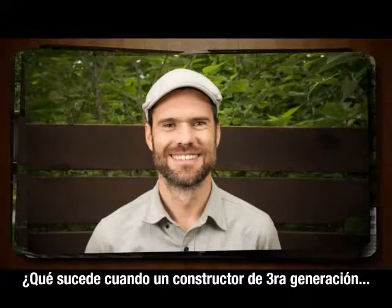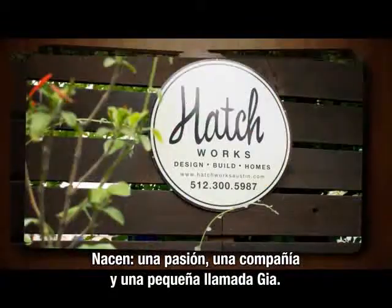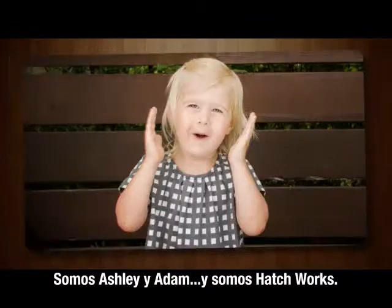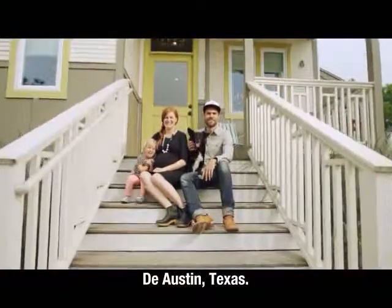What happens when a third-generation builder and a second-generation interior designer get married? A passion, a company, and a little girl named Gia are born. We're Ashley and Adam, and we're Hatchworks from Austin, Texas.